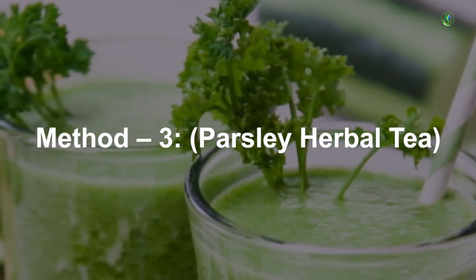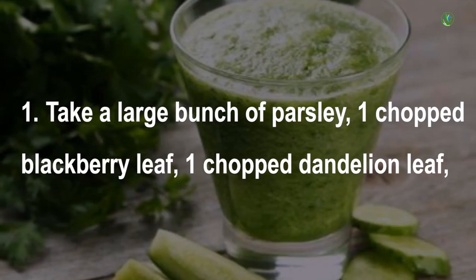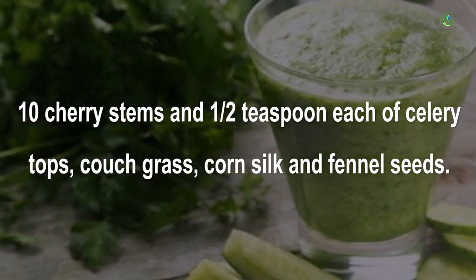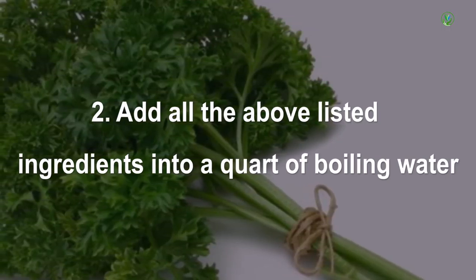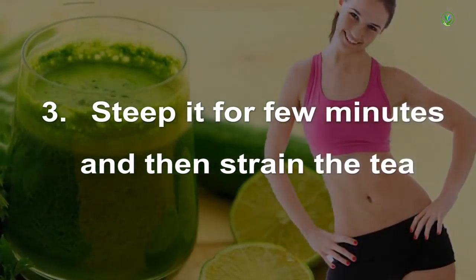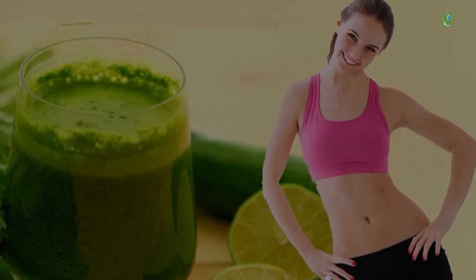Method 3: Parsley herbal tea. Take a large bunch of parsley, 1 chopped blackberry leaf, 1 chopped dandelion leaf, 10 sherry stems, and half teaspoon each of celery tops, couch grass, corn silk and fennel seeds. Add all the listed ingredients into a quart of boiling water. Steep for a few minutes and then strain the tea. Drink this tea throughout the day to get rid of the overweight problem.